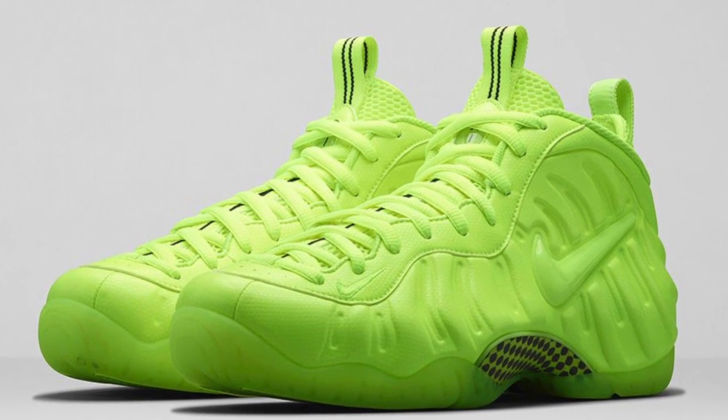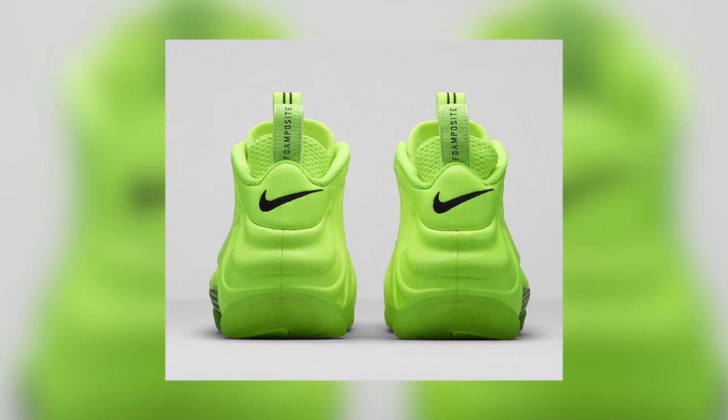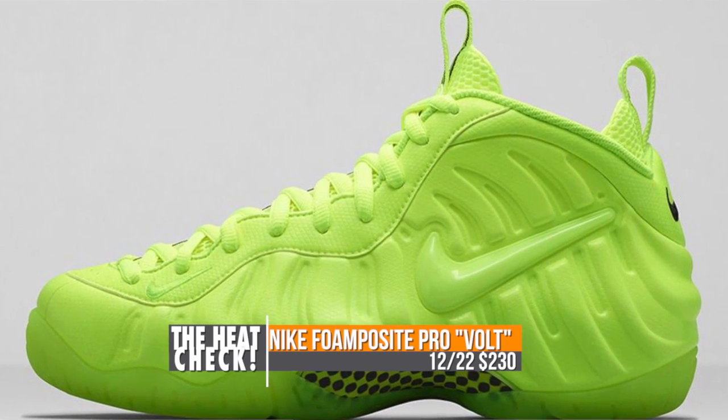Heat Check. Going back a couple days to Monday, the Nike Air Foamposite Pro will be dropping in the Bolt colorway. Nike has been on a Bolt kick for the last few years, and this is the first time it is hitting the foams in this way. Those will cost you $230.